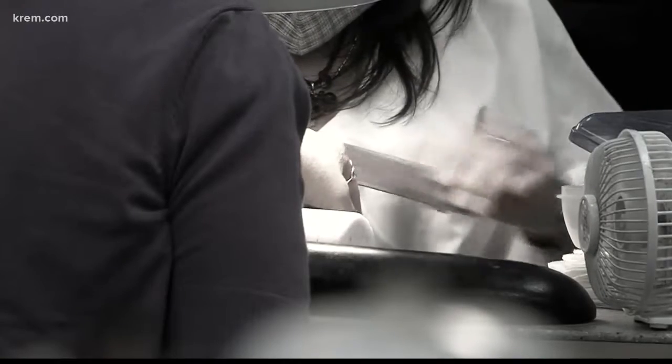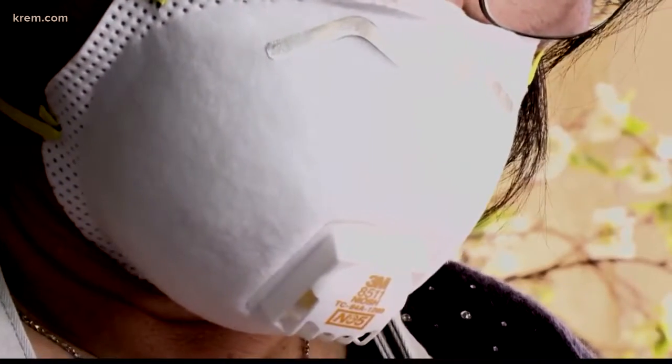With more than 100 nail salons in Washington failing their safety and sanitation inspections last year, you might consider paying closer attention to those red flags. Salons are not required to post their violations publicly, so again, a reminder to be extra vigilant during your appointment. Reporting in Kendall Yards, I'm Dana Marie McNichol, CREM2 News.